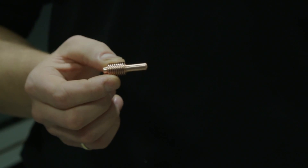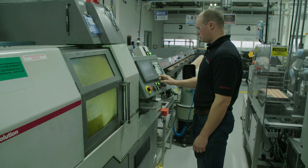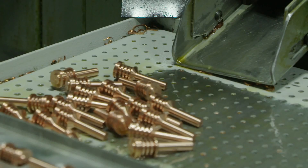This is our components manufacturing area. We manufacture electrodes here which go into all of our systems. We have many computer controlled lathe machines. Operators set up and program the machines to precision cut each of the copper electrodes, and we crank out thousands of them a day.